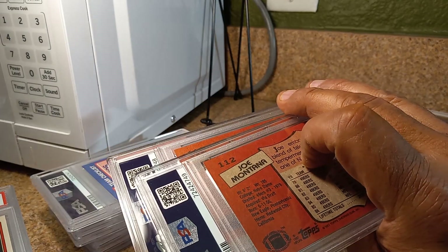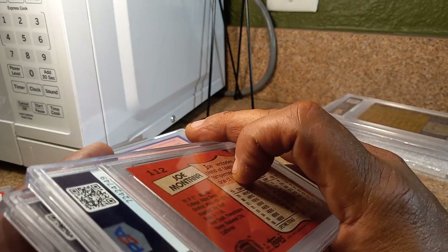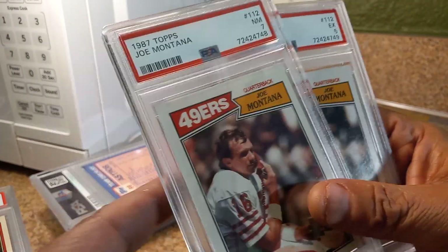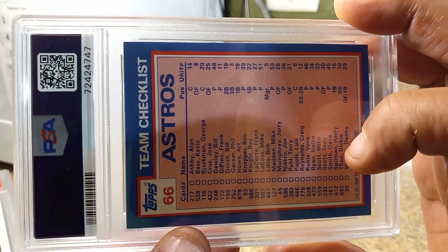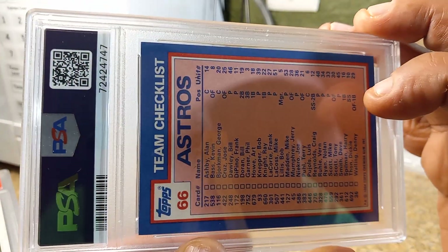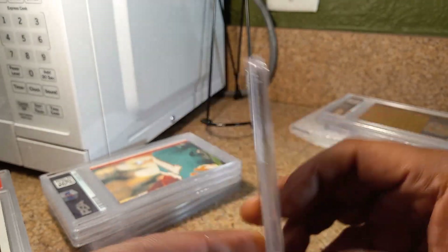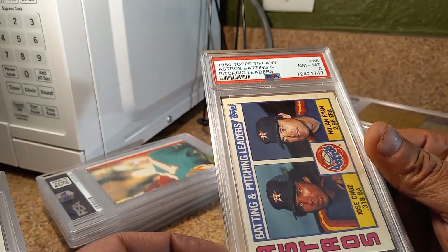We got two 1987 Joe Montanas. Let's see what we get — NM 7 and EX 5. Ouch. This is a 1984 Topps Tiffany Nolan Ryan team leaders with Juan Cruz — this is the team checklist so they're both going to be on here. NM 2 Mint 8. Not bad for an '84 Tiffany card that I bought for $5.